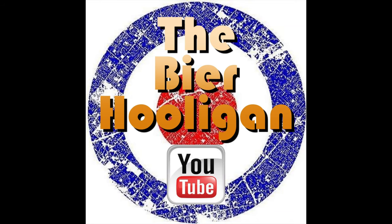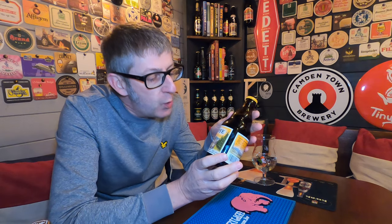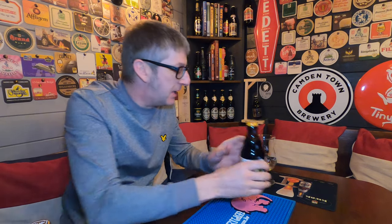Shall we go off to the land of gnomes and fairies? It's beer o'clock, and from the Achouffe Brewery in the Ardennes, we have a bottle of their McAchouffe, coming in at 8% ABV.